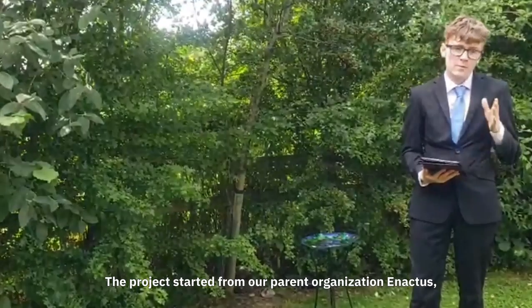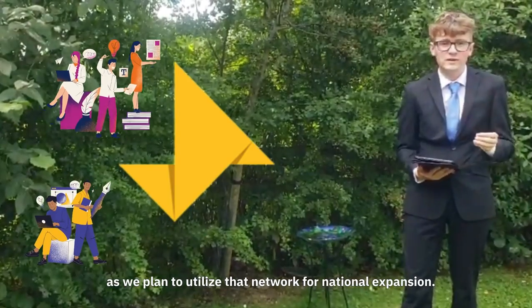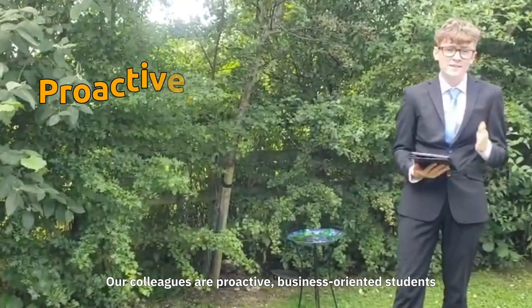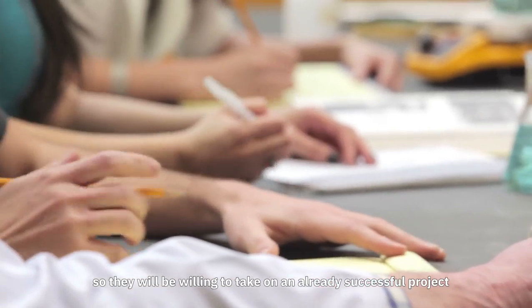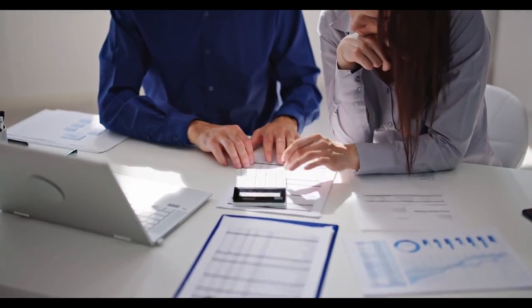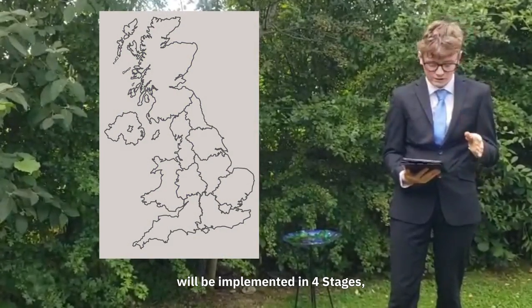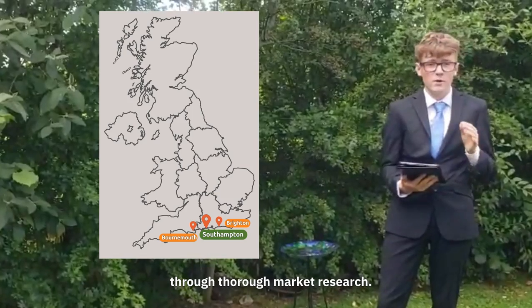The project started from our parent organisation, Enactus, but we don't want to stop there, as we plan to utilise that network for national expansion. Our colleagues are proactive, business-orientated students, so will be willing to take on an already successful project and expand it into their own cities. Our controlled national upscaling will be implemented in four stages, initially prioritising closer universities through thorough market research.